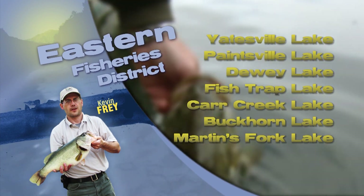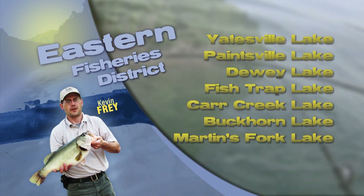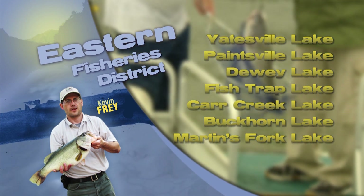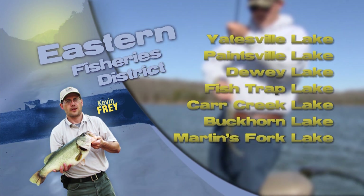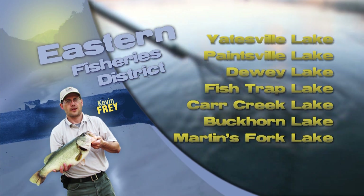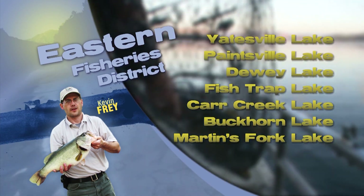Channel catfish are producing good fishing recently. Anglers are catching fish in shallow water with cut fish, chicken liver, and worms as bait. Shallow shoreline areas are working well, and areas near channel breaks in the upper lake are also producing catfish. Channel catfish are numerous at Fish Trap Lake with lots of two to five pound fish.